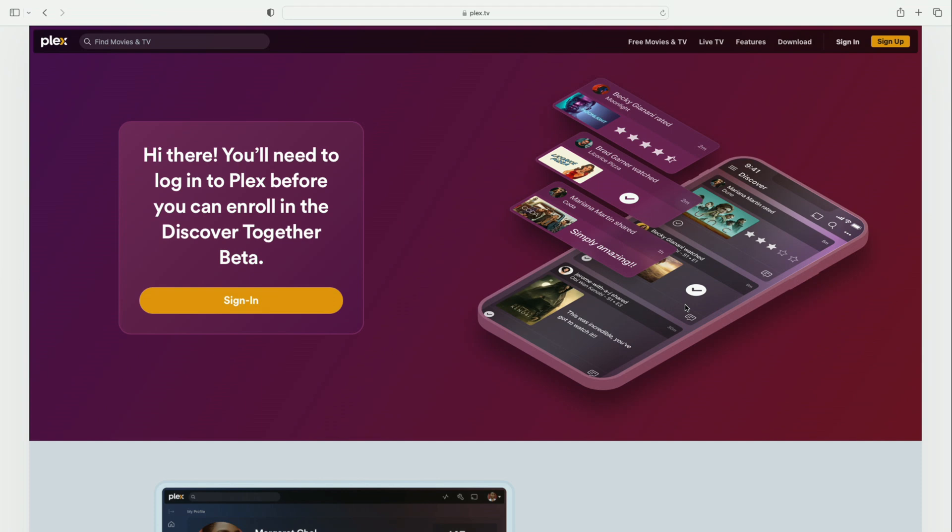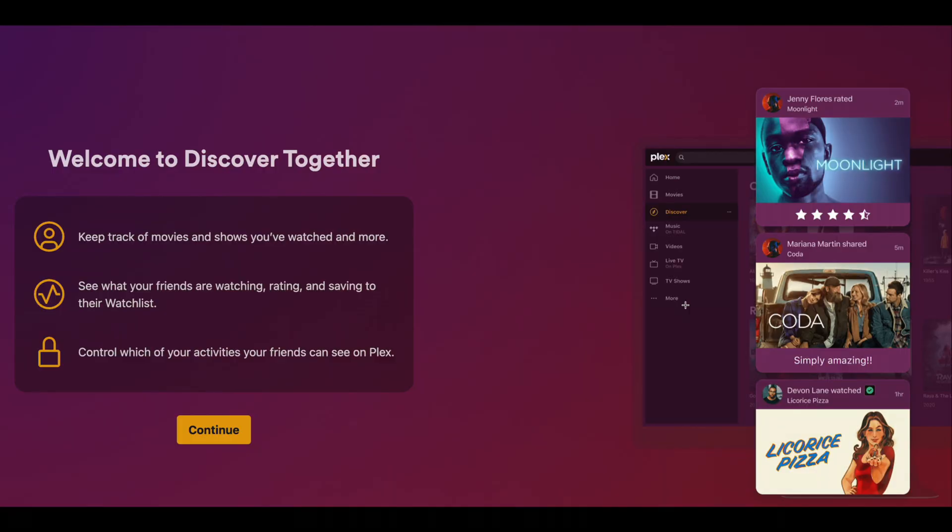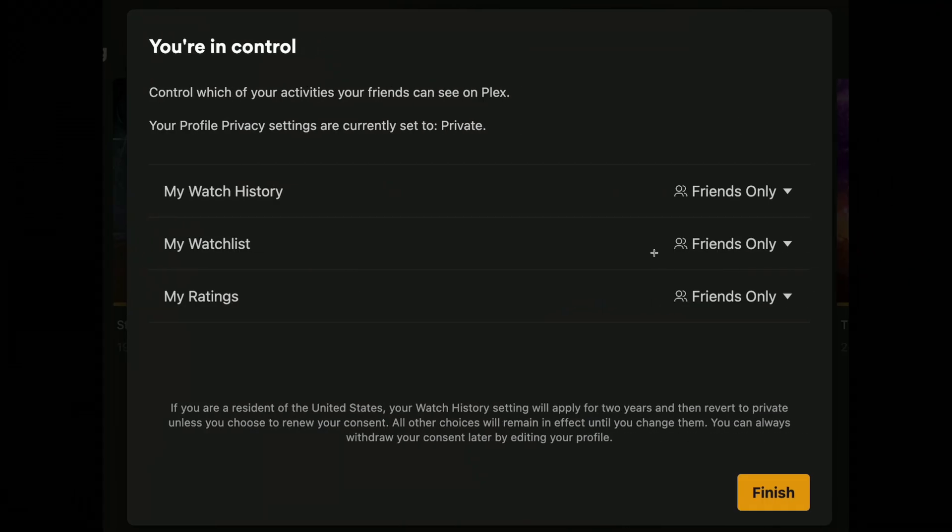At the time I'm shooting this video, this feature is in beta. You have to sign up for it on the Plex website and then your account will get activated. If you have friends connected to your Plex account, when you activate, they will get activated also and will receive a notification when they sign in that this feature has been enabled.